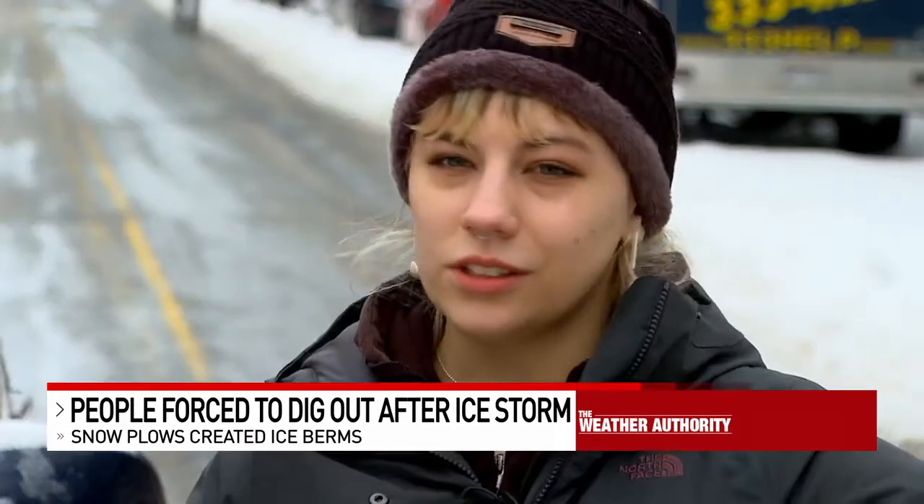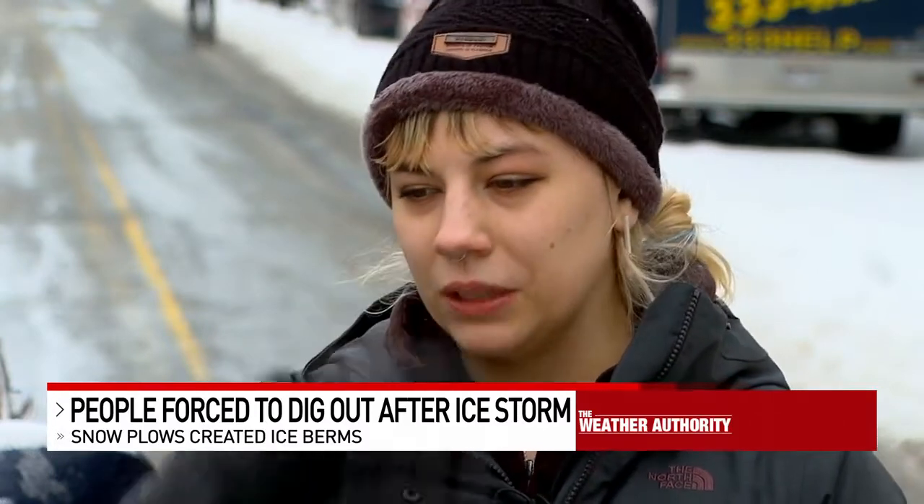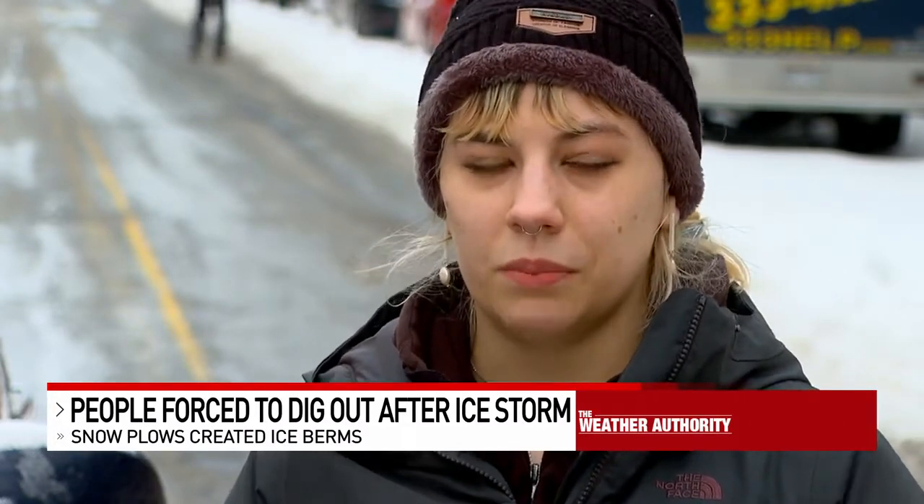Everyone who's parked on the street knows that they'll get boxed in by the plows. Whenever they plow it, it just moves the snow onto the car. So I came out this morning and had given it a shot, but they hadn't even plowed yet, so I just stopped and decided I'd wait until they plow.